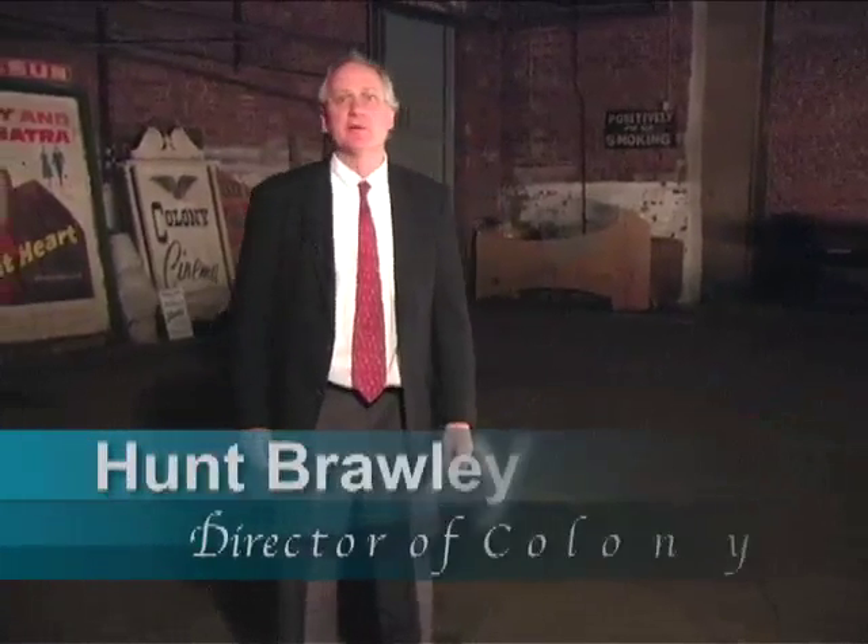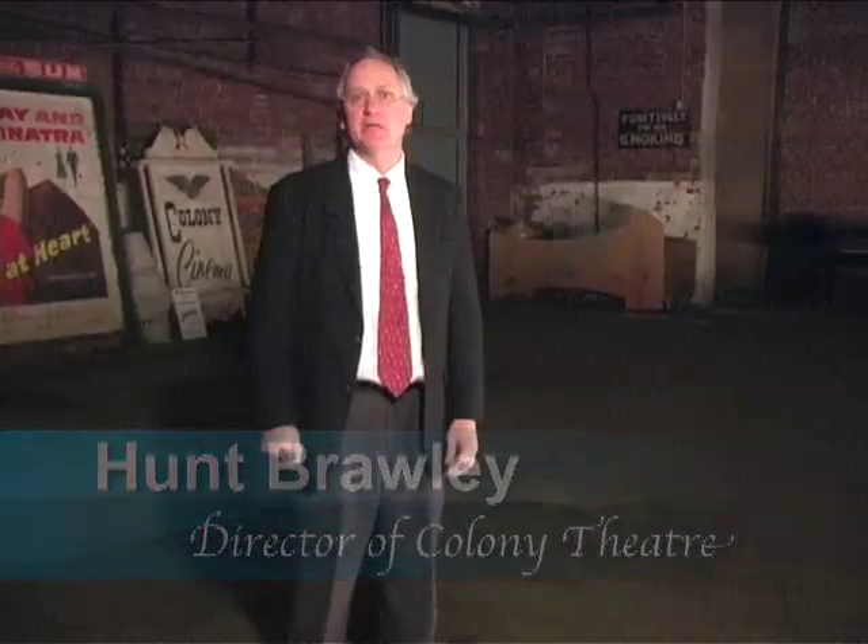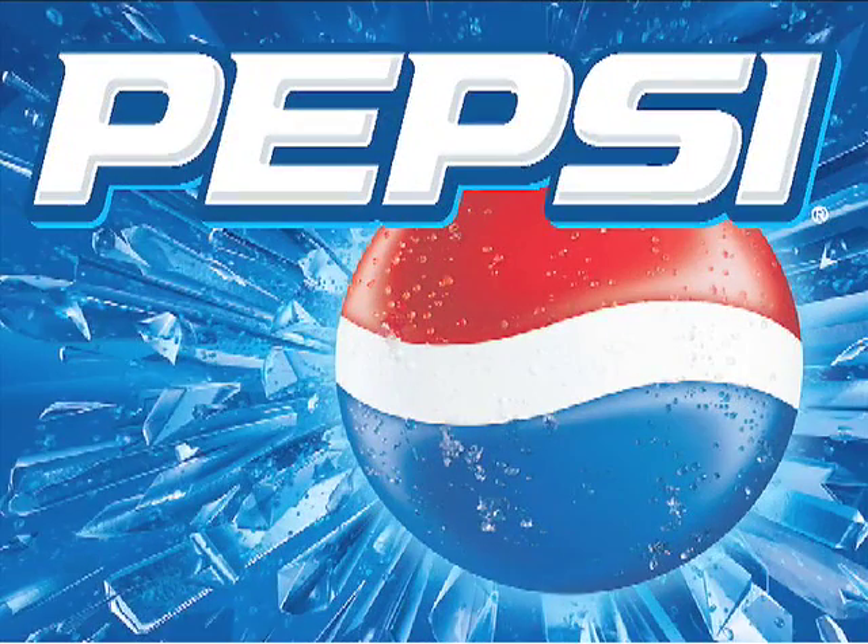Hi, I'm Hunt Brawley, Development Director of the Colony Theatre, and I'm standing here on the Colony Theatre stage. We're hoping to restore this magnificent theatre and hopefully the Pepsi Refresh project can be a big part of that.